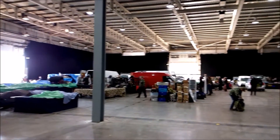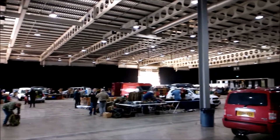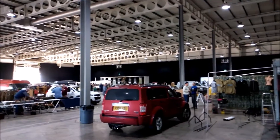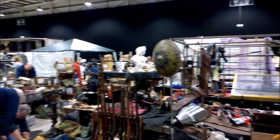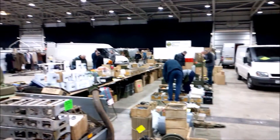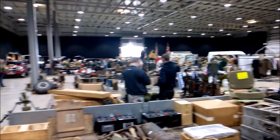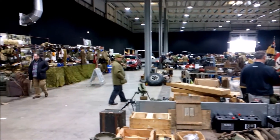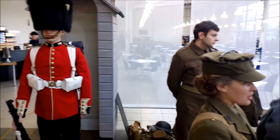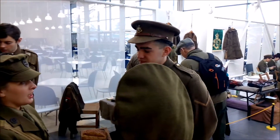So here we are at Stonely military fair and as you can see everyone's setting up. It's Saturday morning, about 11 o'clock now, with David on guard and the display at the entrance here.